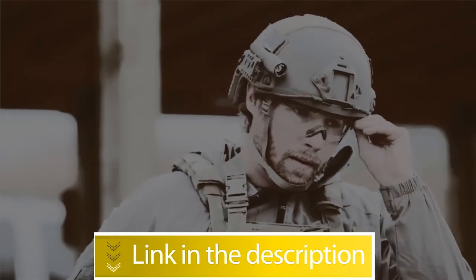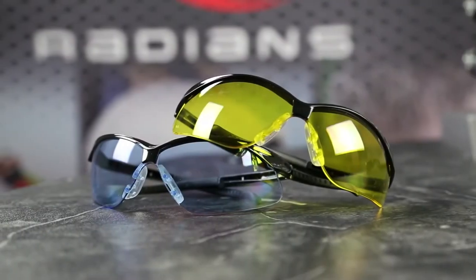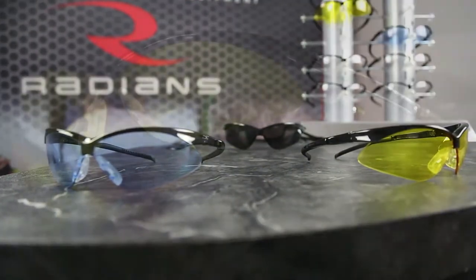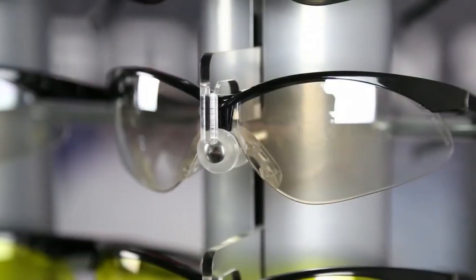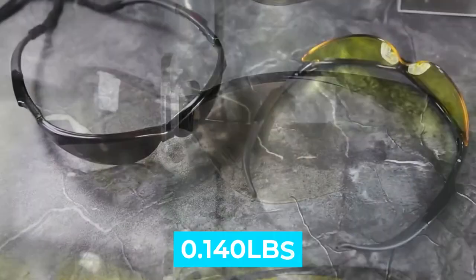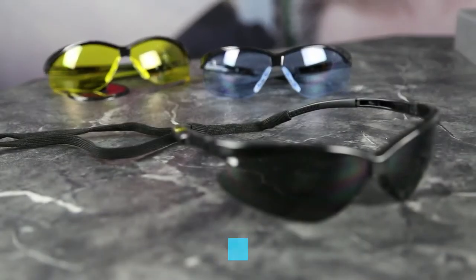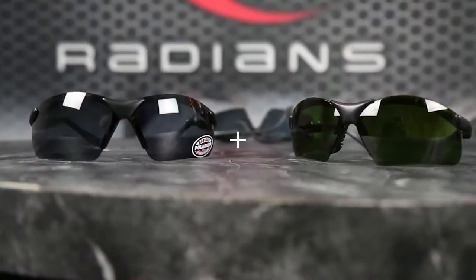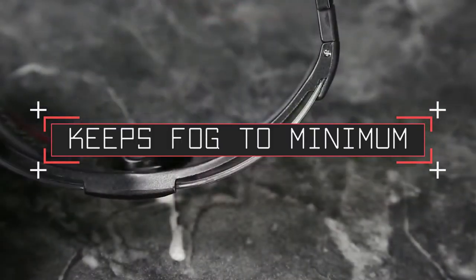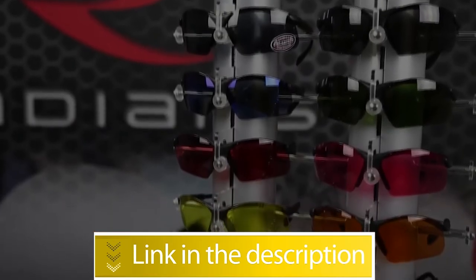Number two: Radians Revelation. The Radians Revelation's superior fit means long-term wearing comfort. Four-position telescoping temples with five-position ratchet adjustment provide a perfect fit for nearly every head size. Notable features: weight 0.140 pounds, polycarbonate, 99.9% UV protection, vent channel for fog control. Inexpensive, fully adjustable frame for a snug fit, and a vented frame-to-lens interface keeps fogging to a minimum. Users rated this product 4.4 out of 5.